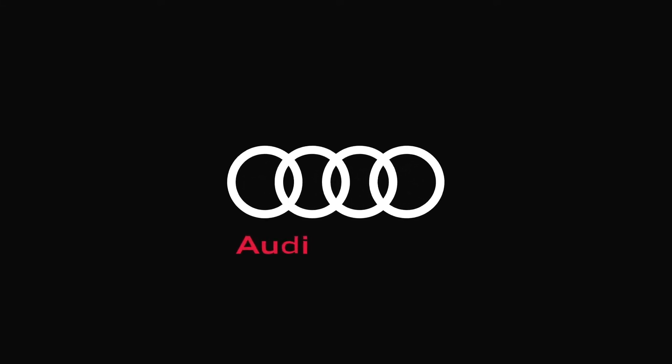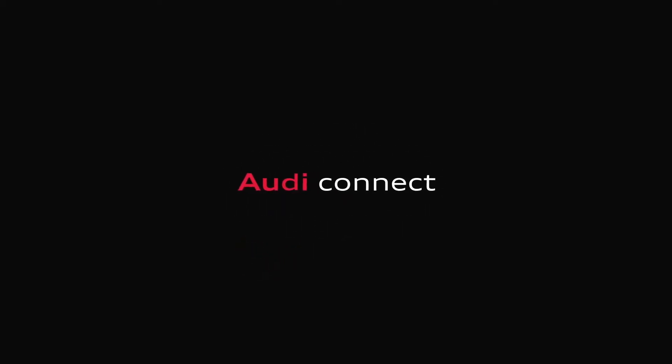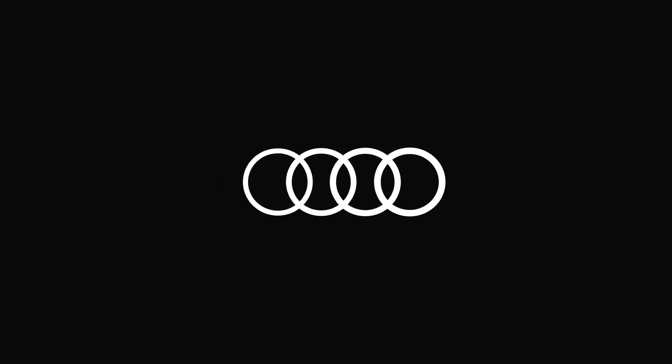Hi, I'm Caitlin at Audi Kitchener Waterloo and I'd like to take a moment and walk through the features of Audi Connect. Staying up to date and connected is a huge part of our world today. That's why we created Audi Connect, a system to host a multitude of connective and assistive features built right into your Audi.